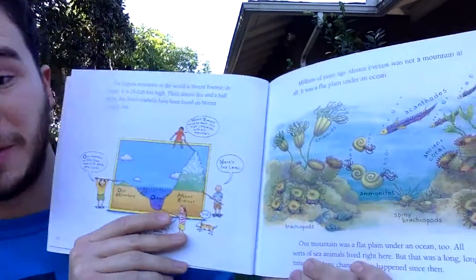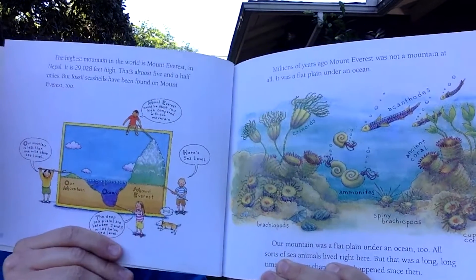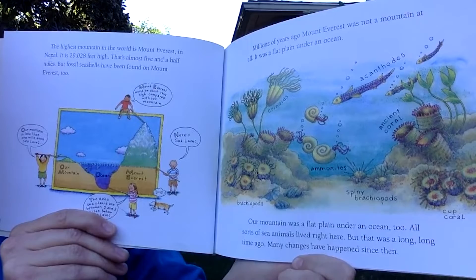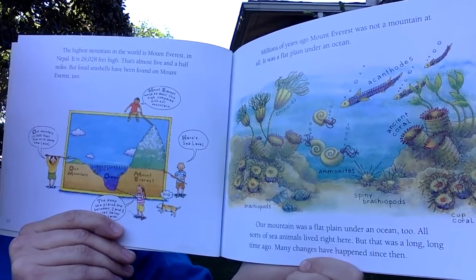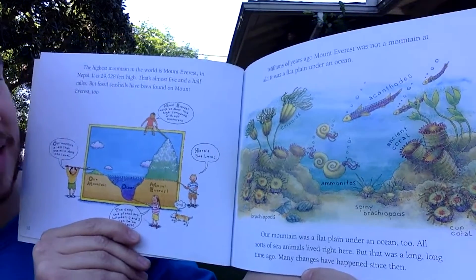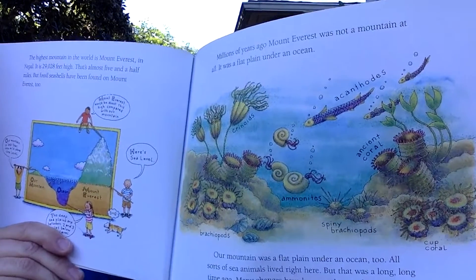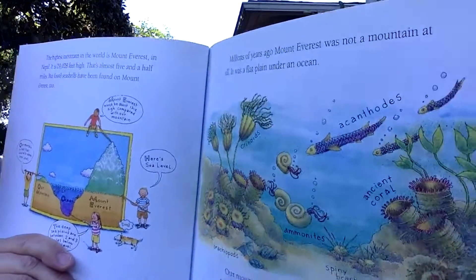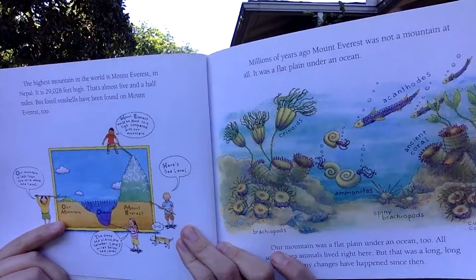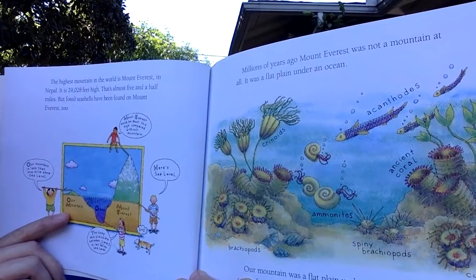Millions of years ago, Mount Everest was not a mountain at all — it was a flat plain under an ocean. The same was true for the friends' mountain. All sorts of sea animals lived there, but that was a long, long time ago. The illustration shows what the top of Mount Everest looked like millions of years ago, when the sea level was much higher, with many different types of ancient plants and animals.